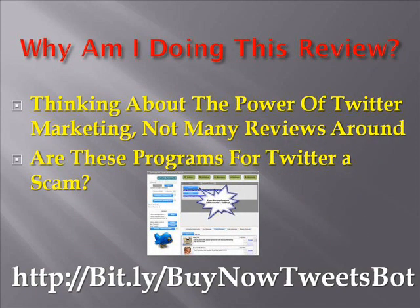Why am I doing this video and review on the software Twitter automation? Well, when I was thinking about how to do some Twitter marketing, there were not many real reviews around, so I thought I would do one that could help you who are in the same position that I was in.